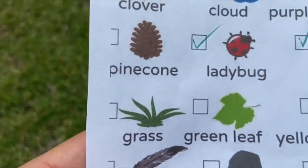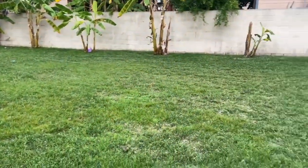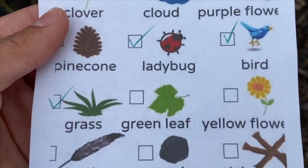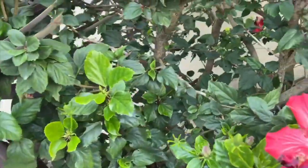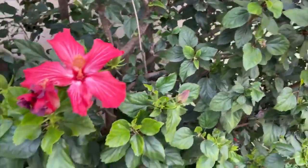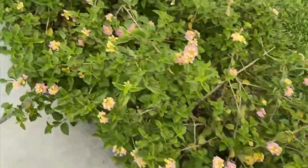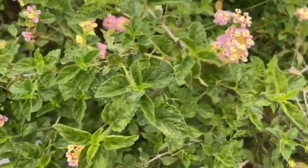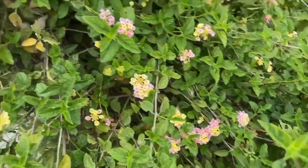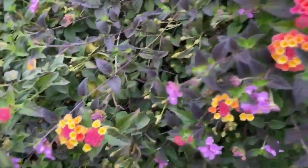Now we have to find grass and here is the grass. The next item on our list is a green leaf, and here are the green leaves in our backyard. Next on our list is a yellow flower — here are some flowers that have yellow in them, and here are some other flowers that have a little bit of yellow as well.